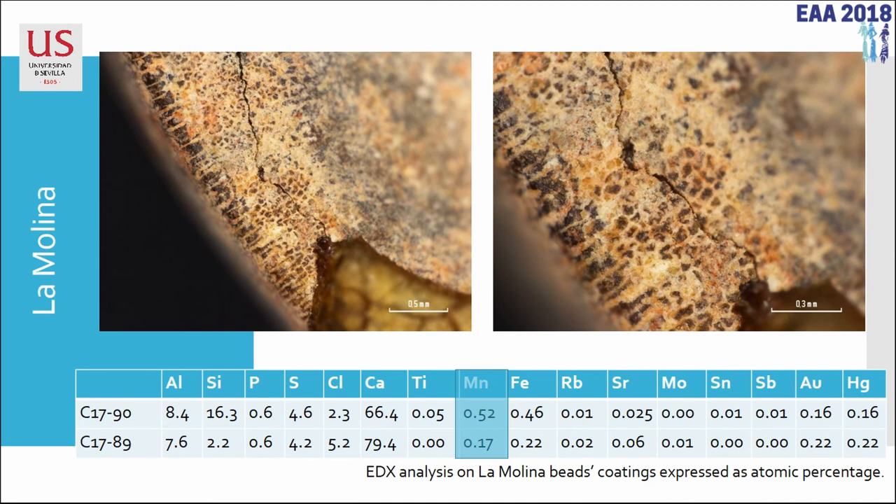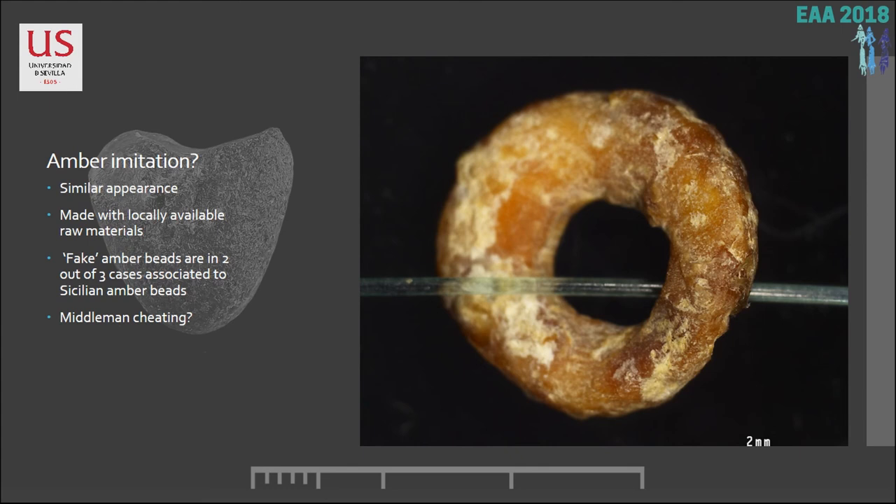So what we have seen here is amber imitation — fake amber — with a similar visual appearance, made with locally available raw materials: a resin locally available at all sites, and seed or shell beads from a maritime environment. In two of the three cases, these fake beads are associated with Sicilian amber beads. So these are fakes, and yet they had access to Sicilian amber. What does this mean? Are these middlemen cheating buyers — buying large amounts of amber and giving two real amber beads alongside four pine-resin-coated fake beads?